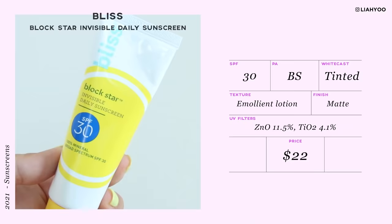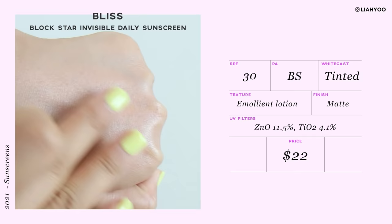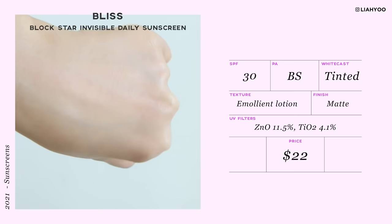The next product is from drugstores. This is Bliss Blockstar Invisible Daily Sunscreen SPF 30. This is a 100% mineral sunscreen that uses a blend of titanium dioxide and zinc oxide. It's a tinted sunscreen, which is something I love and gravitate towards when choosing a mineral sunscreen, because adding a tint or pigment can significantly reduce the white cast.